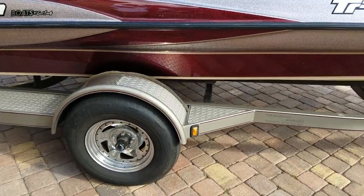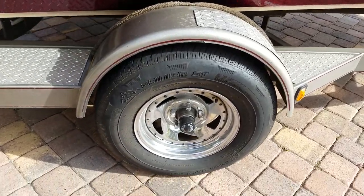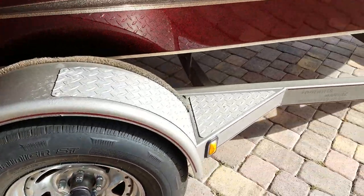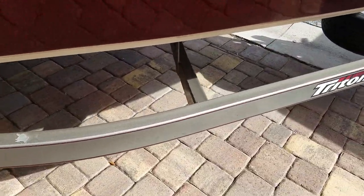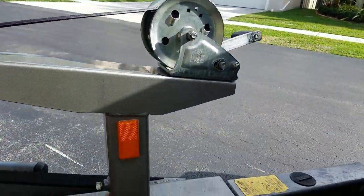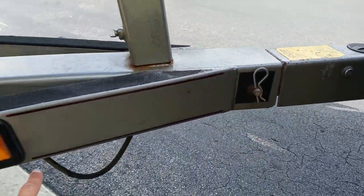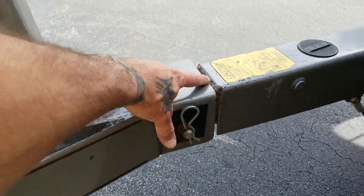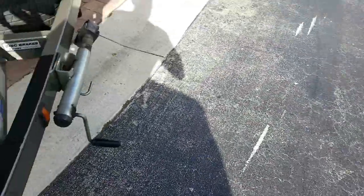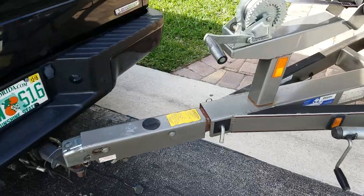Trailer: it has one little rust spot on the other side. We have brand new tires on both sides, brand new bearing buddies, and all the lights work. It has a drop tongue and not a swing tongue — the tongue actually drops and slides back here, so this will be the ending point for the trailer once you drop the tongue and push it back. It has brake assist, buddy brakes, and a disc brake system.